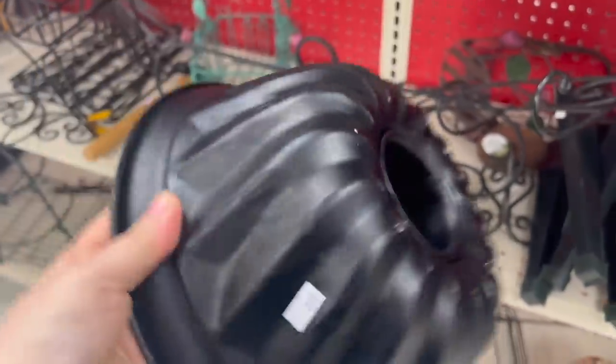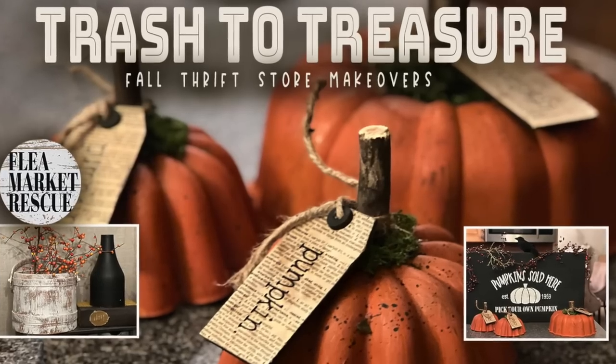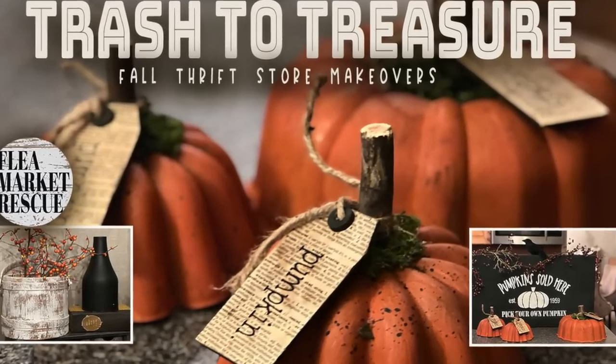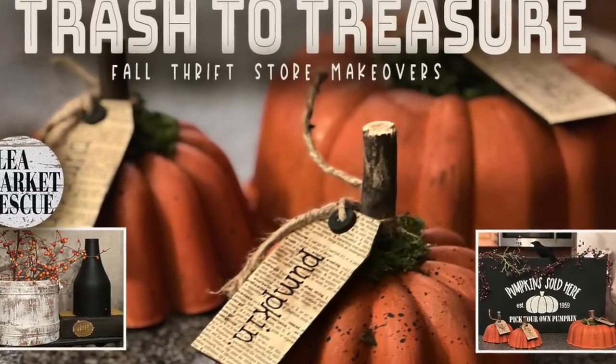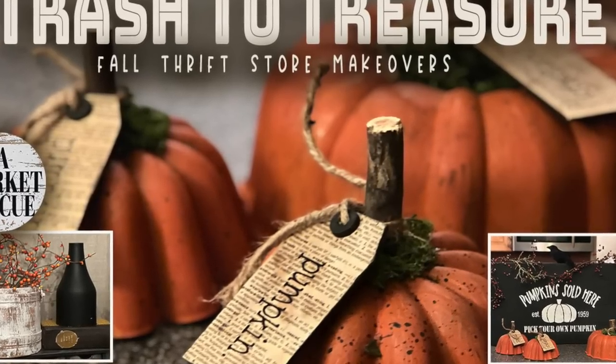With fall just around the corner, we're definitely going to be using some of these bundt pans. Do you guys remember the trash to treasure I did last year where we used these? That was such a popular video — I think that was my highest viewed trash to treasure episode. If you haven't had a chance to watch that, I'll leave a link in the description for you.